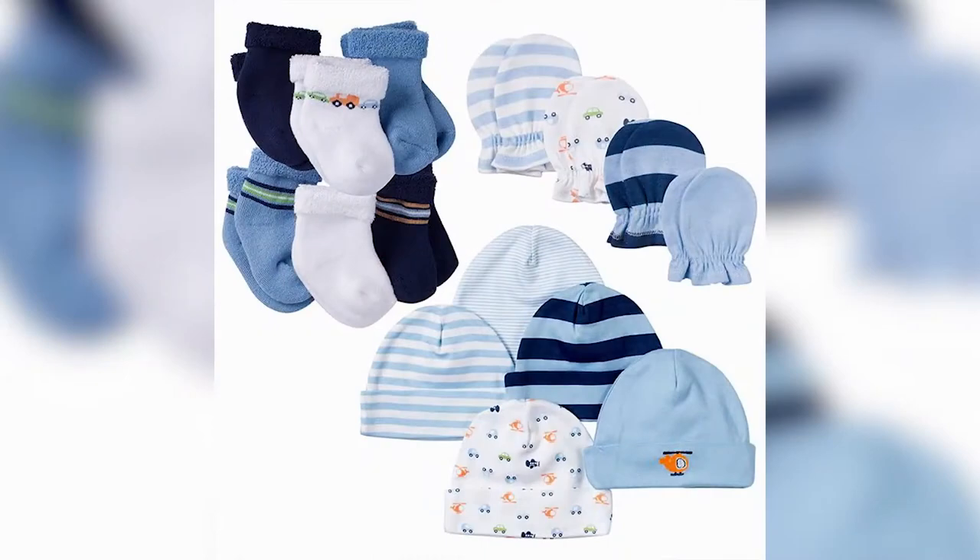Baby caps come in packs of three or six, so buy at least one or two packs to cover the baby's head in the newborn stage so cold doesn't enter through the head. Also get mittens — my baby never used them, but I'd advise you to get them so baby doesn't scratch their face and body with their sharp fingernails. Importantly, get socks — socks are very important for baby's feet.